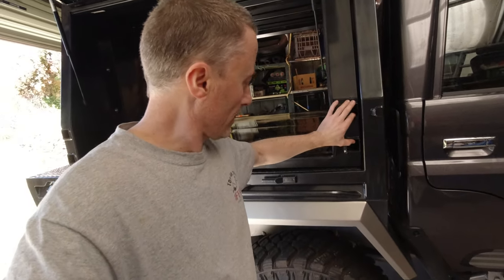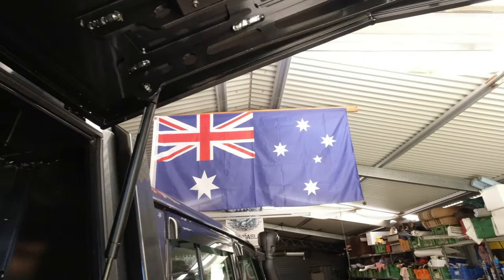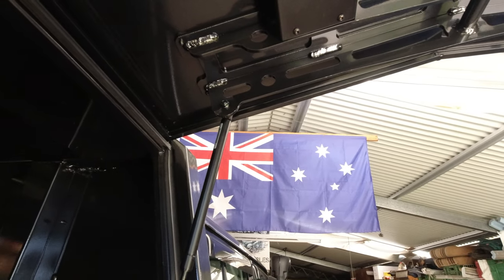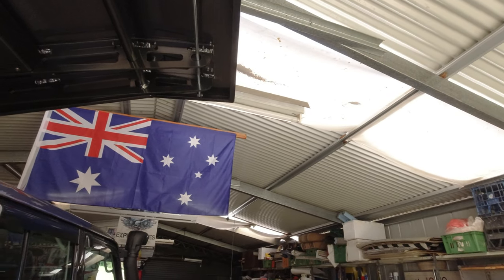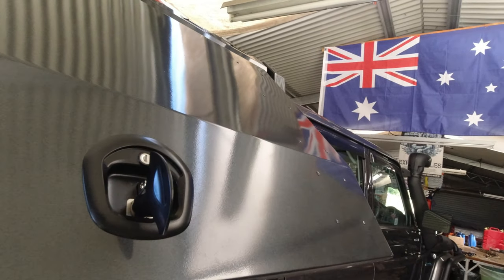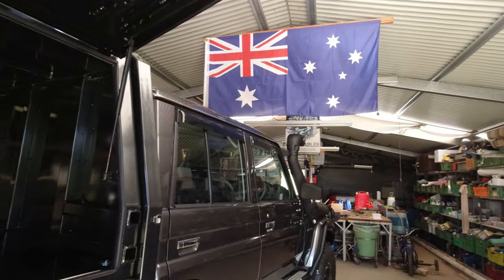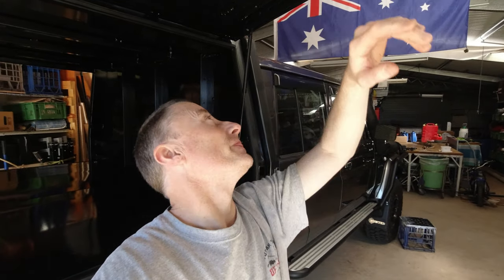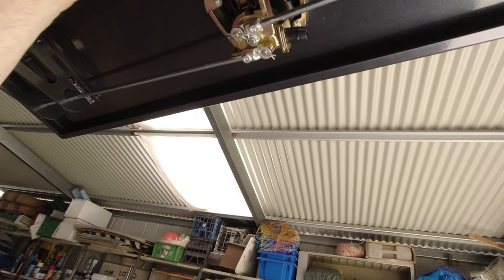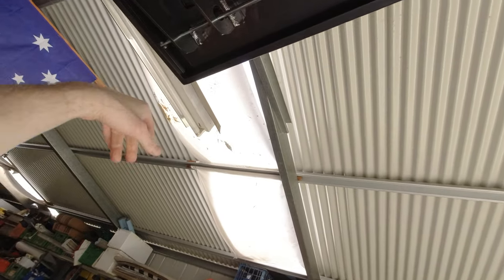It does come with the legs - that's all included. Two holes there, nice and strong - some of them only have one. Good quality handles - I think they're called whale tails. I've just kept it pretty basic - there's no central locking or anything like that, more to go wrong. I'm happy with a key, keep it simple. So it locks obviously in the centre and on the sides.